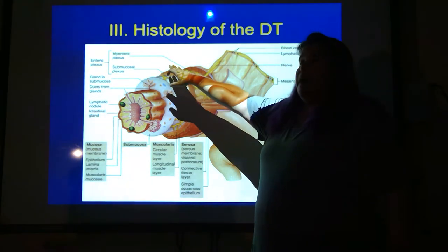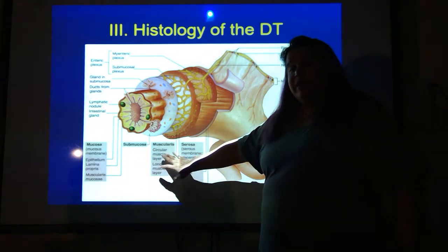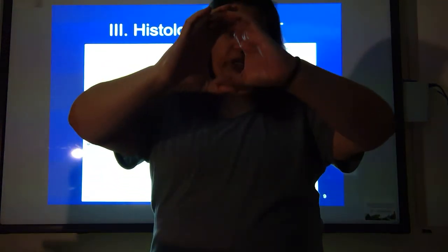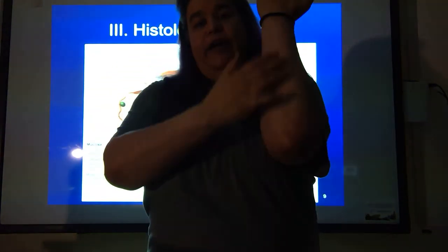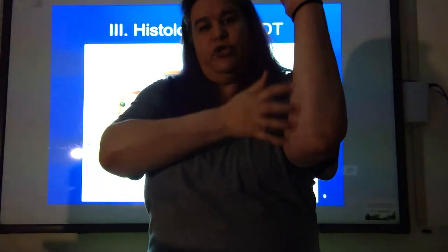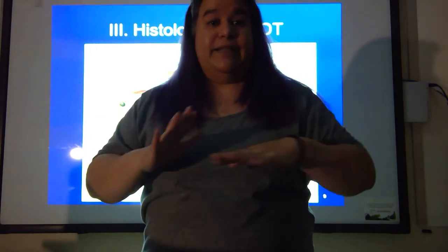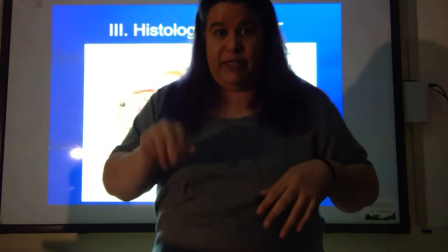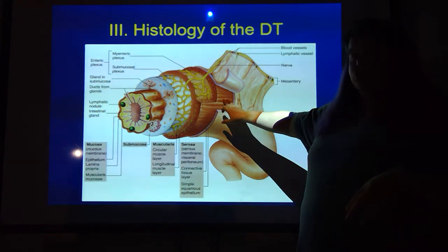Here's the myenteric plexus — myo means muscle. The next layer out is the muscularis. In most of your digestive tract you're going to have a circular layer of muscle that does the squeezing, and then a longitudinal layer that has fibers going down the long way of the tube. The only exception is the stomach, which has an oblique layer. Everyone else just has circular internally and longitudinal externally.